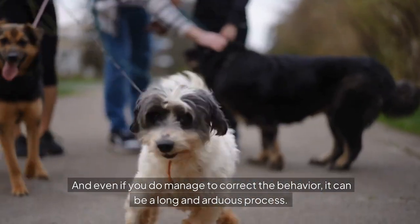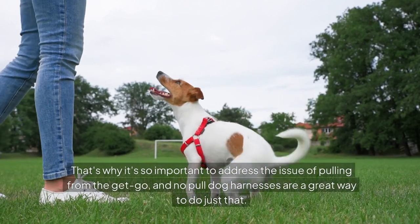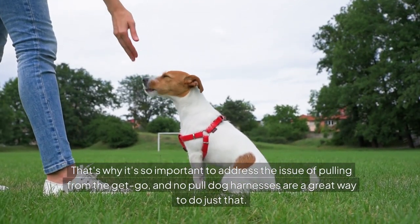And even if you do manage to correct the behavior, it can be a long and arduous process. That's why it's so important to address the issue of pulling from the get-go, and no-pull dog harnesses are a great way to do just that.